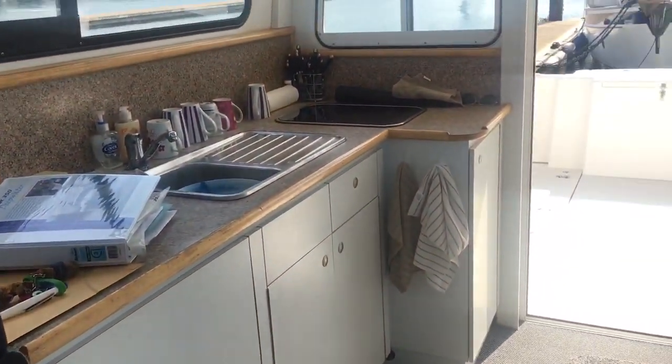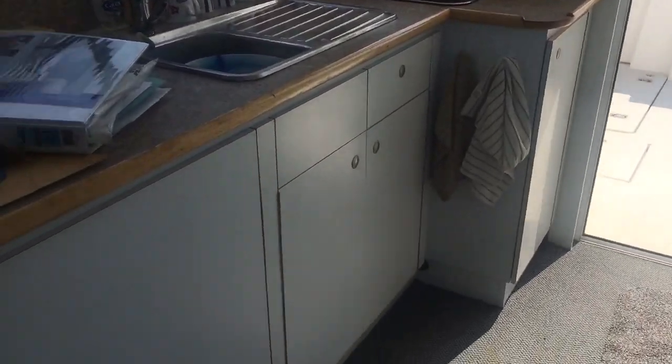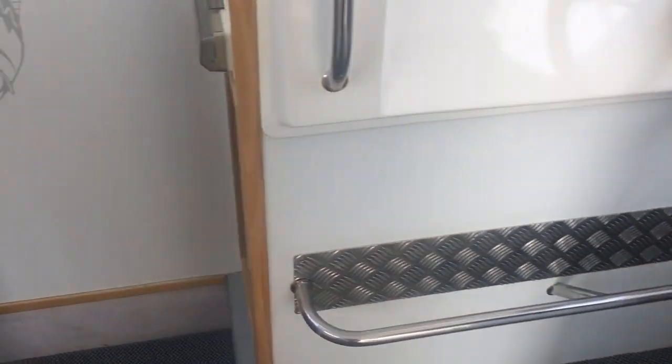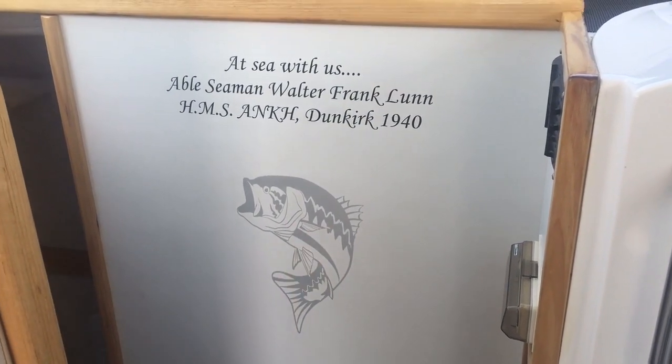Spinning you around so you can see the galley and looking aft to the cockpit, then back at the helm. There's a lovely little graphic here.